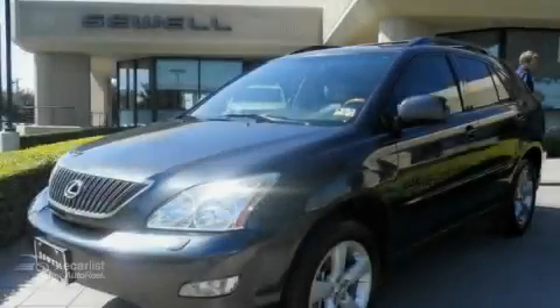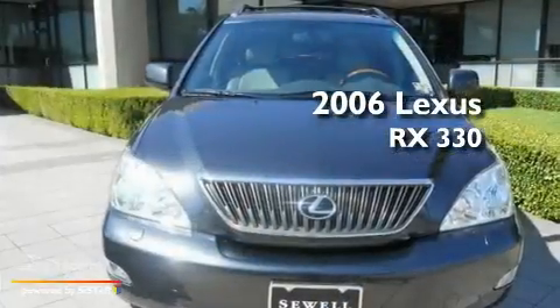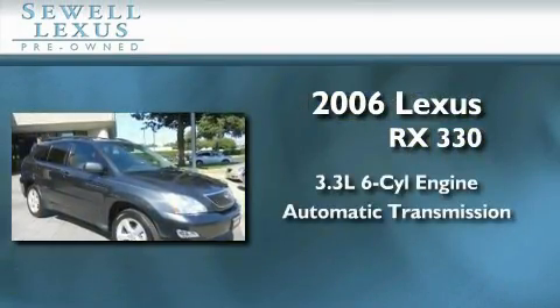Sewell, obsessed with service since 1911. This is a certified pre-owned 2006 Lexus RX 330. It has a 3.3 liter 6-cylinder engine and an automatic transmission.